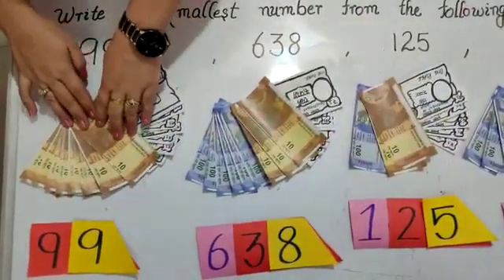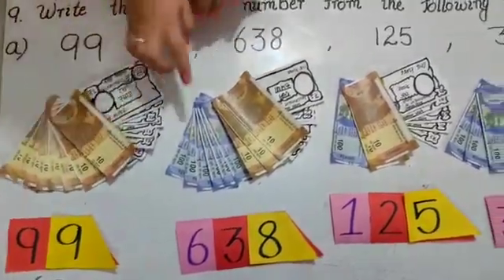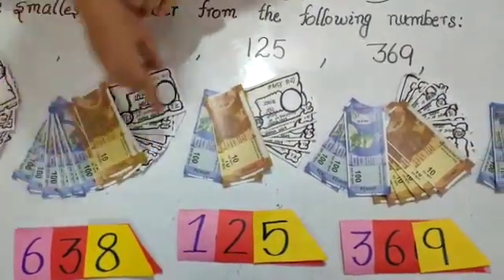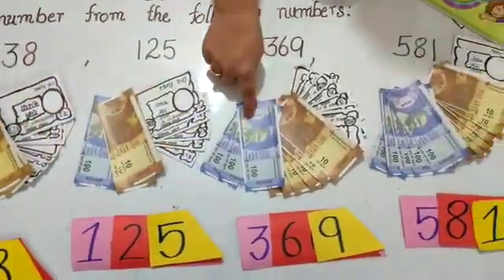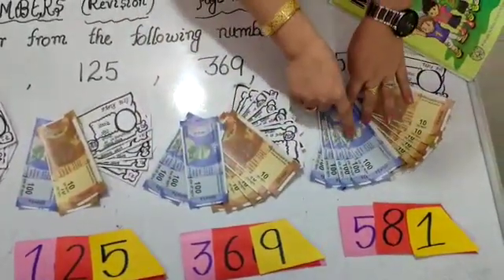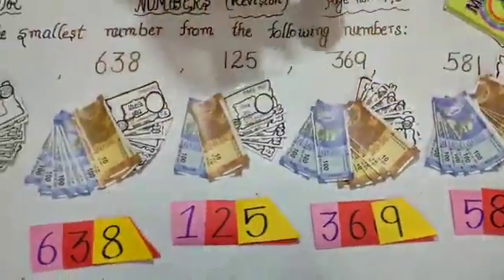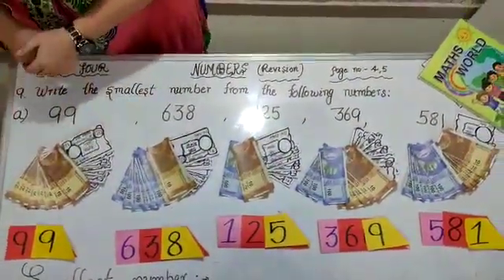In this number we have 9 ten-rupee notes, means 90. And in this we have 600 rupee notes, means 600. And in this we have 100 rupee notes, means 100. And in this we have 3 notes, means 300. And in this number we have 500 rupee notes, means 500. Now look children — in all these numbers we have 100 rupee notes, but in 99 we have no 100 rupee note.